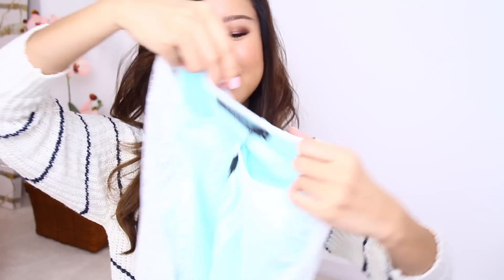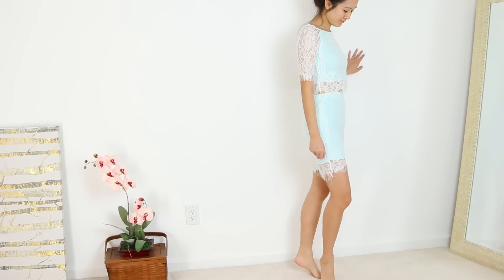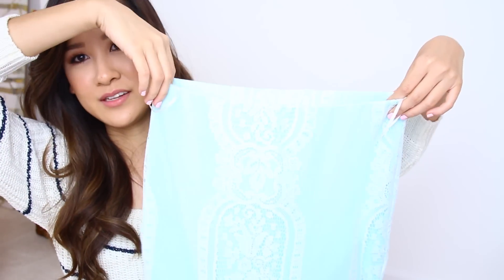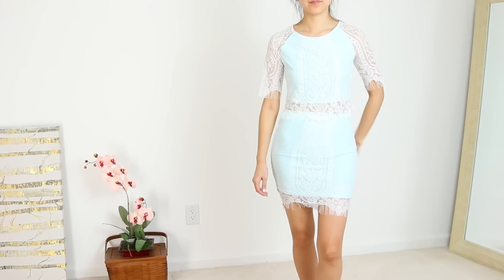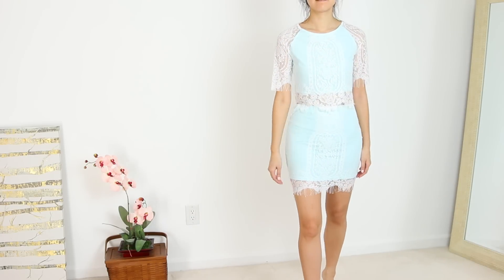I also got this two-piece which is on sale right now — it is so adorable. It's a mint-colored two-piece: a crop top but with lace hanging out the bottom, so your stomach isn't completely bare. Then there's a matching skirt. I got it in a size medium and it fits me pretty tightly. For a two-piece it's pretty affordable, so I'm really happy about that.